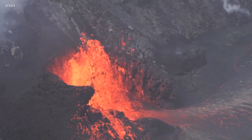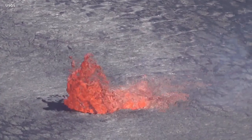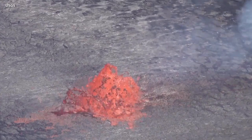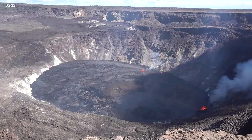The video also shows another fountain source emerging through the lava lake. Over the past 24 hours, the lake level rose approximately 2 meters, or 7 feet, with a total rise of about 31 meters, or just over 100 feet, since the new eruption began.